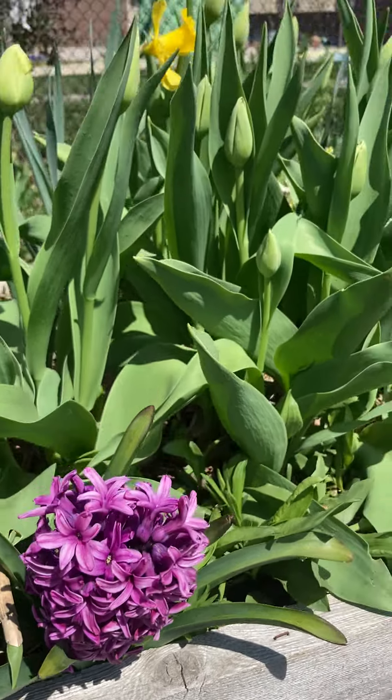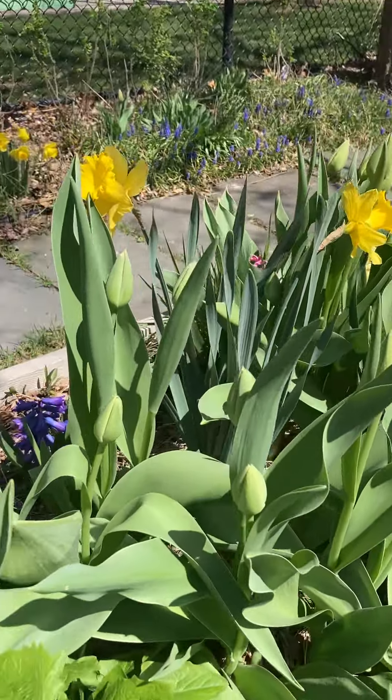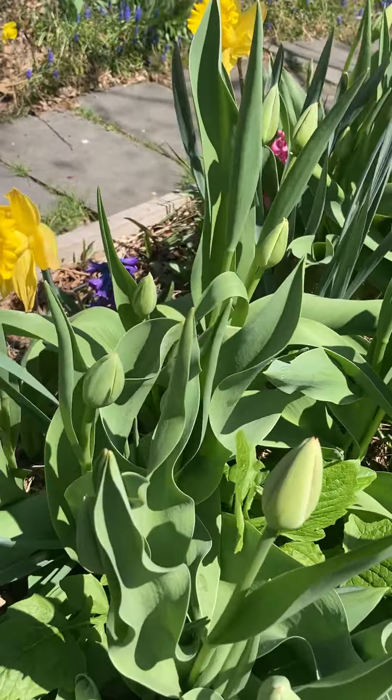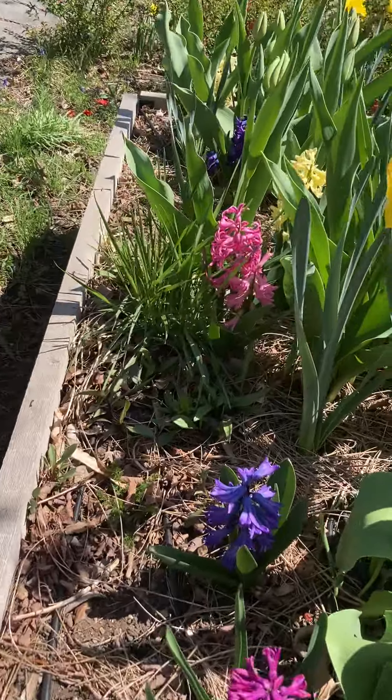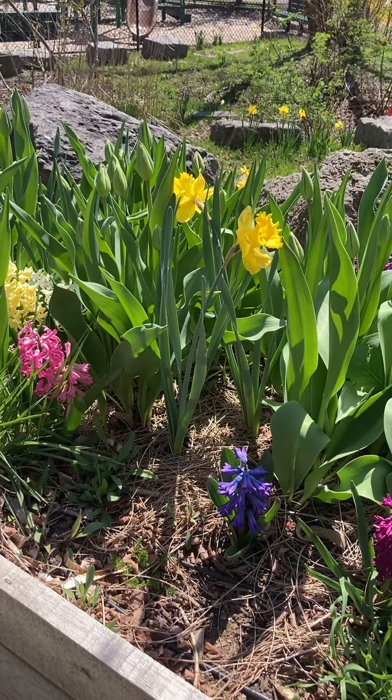Amazing colors and still a lot more to bloom. Wow, we've got pinks and blues and yellows — beautiful.